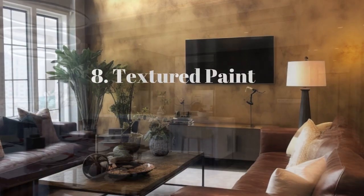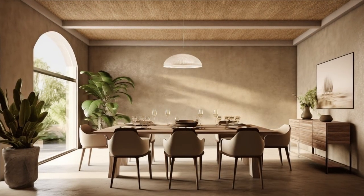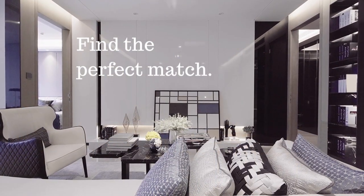Give your walls some character with textured paint. Venetian plaster or sand-textured finishes can take your walls from flat to fabulous. Have fun experimenting with different textured paint products to find the perfect match for your desired effect.